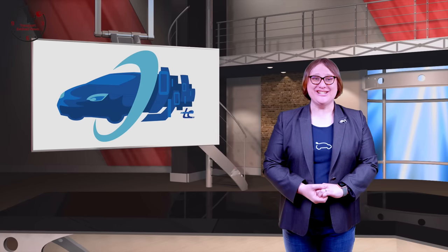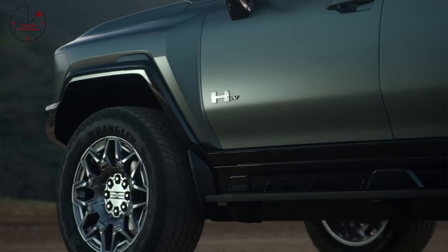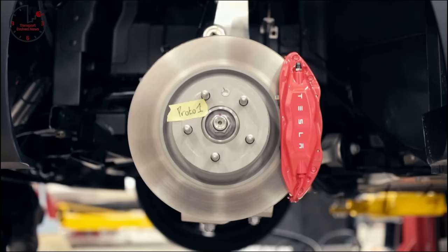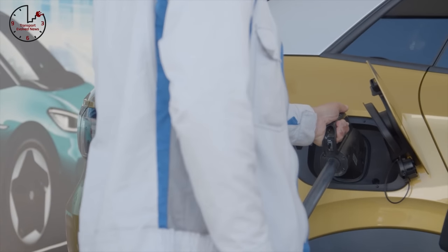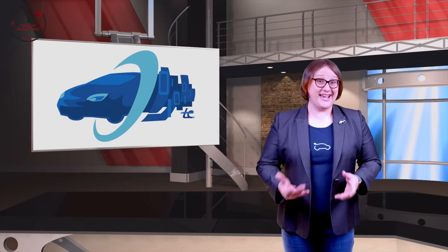Coming up on today's show: GMC unveils the SUV variant of the Hummer EV and shows where it varies from its pickup sibling; Tesla yet again breaks new records with its first quarter production and delivery; and bidirectional charging is finally coming to all MEB-based Volkswagen cars next year. These stories and more coming next!